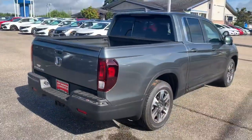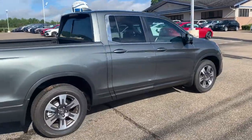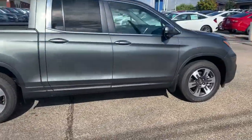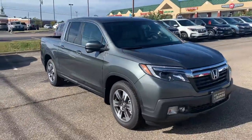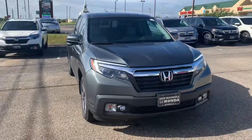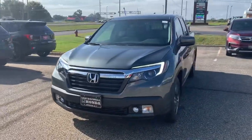This is the 2019 Honda Ridgeline RTLT here at Sam Boswell Honda. My name is Josh Powell. Please give me a call at 334-417-0406.